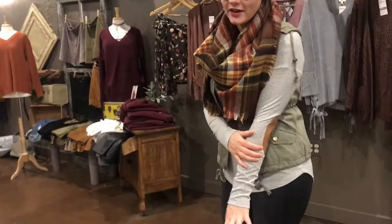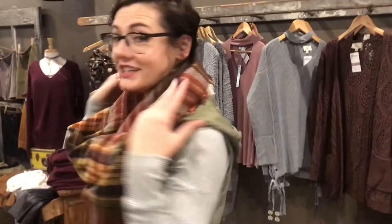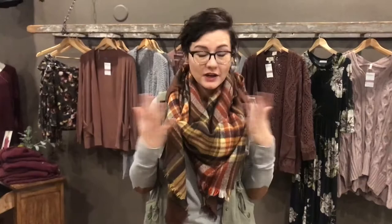Fall is all about layers and that's exactly what I have going on with this second outfit. I have this white and gray striped top with elbow patches — you can't have fall without elbow patches, everyone needs at least one in their closet. To add warmth I have this olive, military-looking vest with a hood on it; if it's a little chillier you can put the hood up, and it does come off if you're not loving it. I also paired it with a blanket scarf — these are super warm, so if you walk to work or your office is really chilly this will definitely keep you warm.